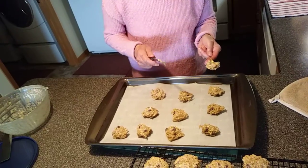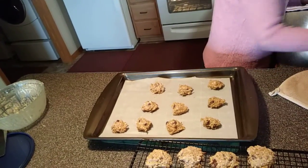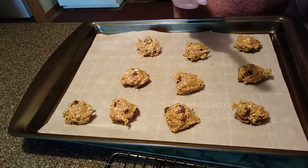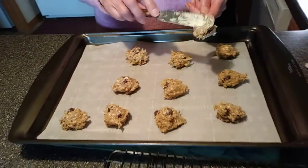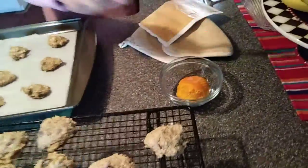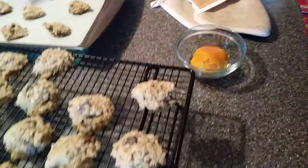What kind of cookies are these? Let's see, what did I make today? They are a chocolate chip oatmeal chocolate chip. They have grated orange rind in it. And Ghirardelli chocolate chips.